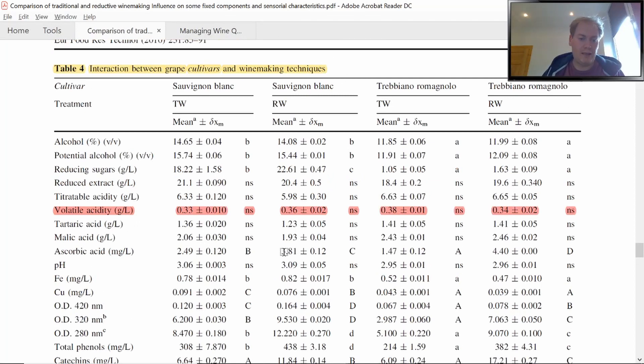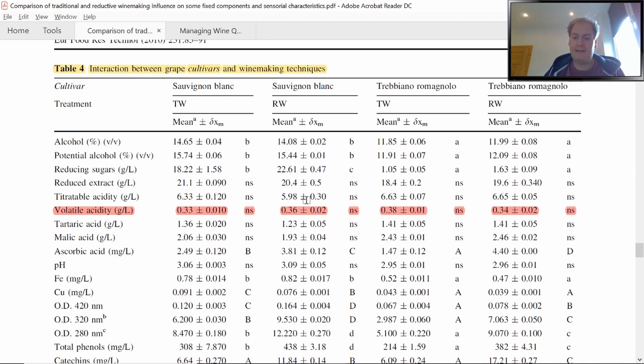This table shows the interaction between grape cultivars and winemaking techniques for respective treatments and varieties. Volatile acidity was not significant for any treatment or variety. This is noteworthy because many argue that certain steps of winemaking need some oxygen inclusion, otherwise yeast becomes stressed, leading to sluggish fermentation and formation of volatile acidity. But here, the ferments were not stressed at all in the reductive winemaking atmosphere — fermentation was not affected.